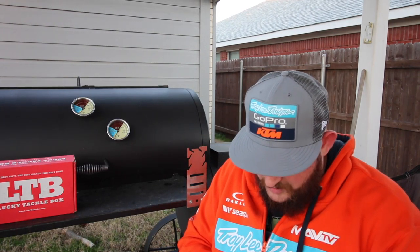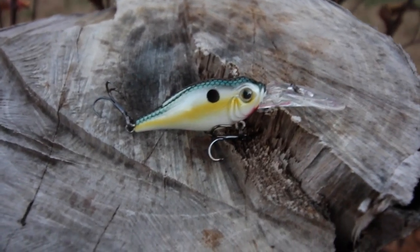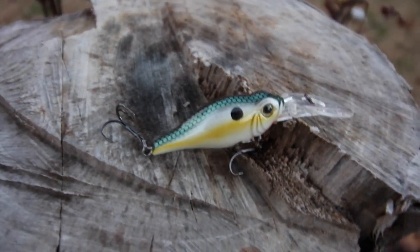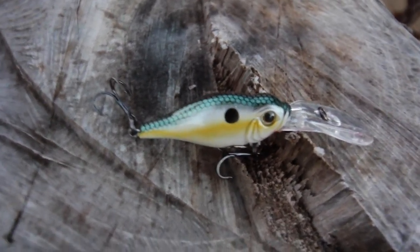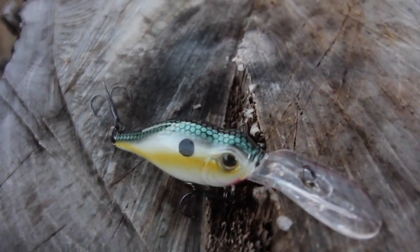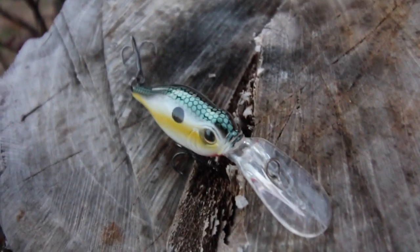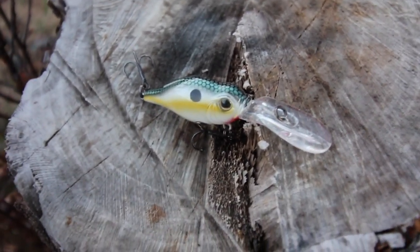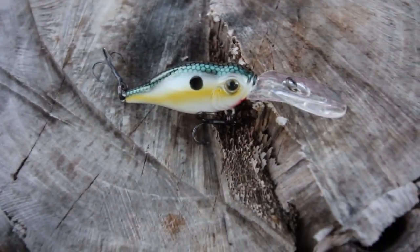Inside your box, the Throwback Lures Wagon Shad. Beautiful looking shad with a real unique body shape, which is gonna give it a real unique retrieve and waggle. This thing is gonna draw some serious attention with that big bill on it — I bet it gets down to seven to ten feet. Nice deep diving crankbait with a really cool action. I'm sure this one is gonna tear it up. The Wagon Shad came in at $9.99.